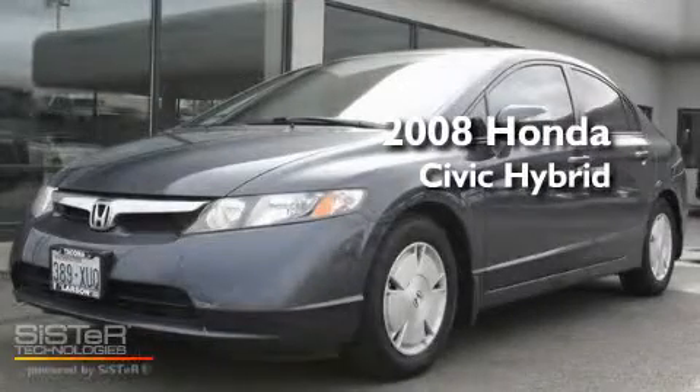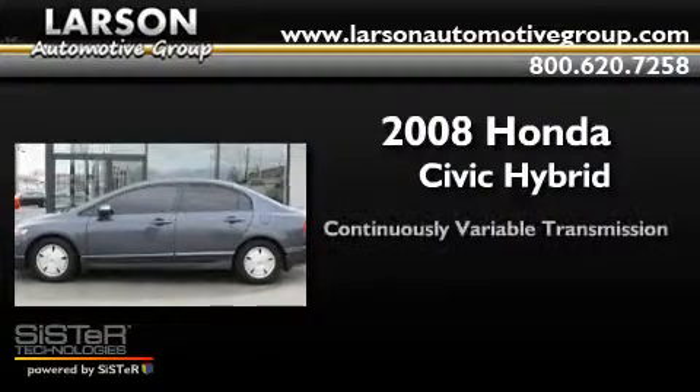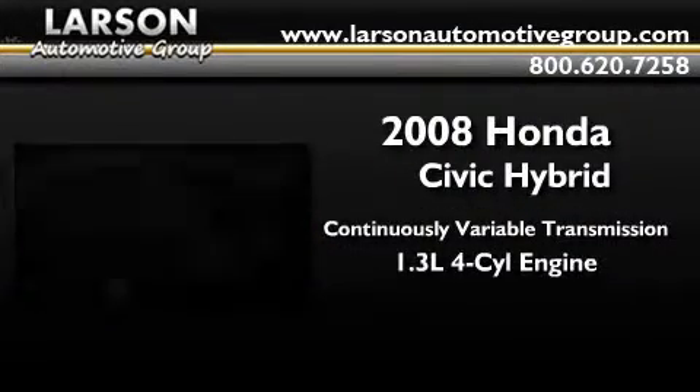This is a 2008 Honda Civic Hybrid. This car has a continuously variable transmission and an inline four-cylinder engine.